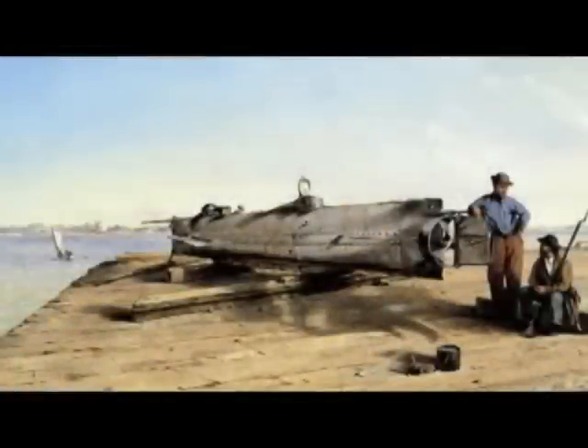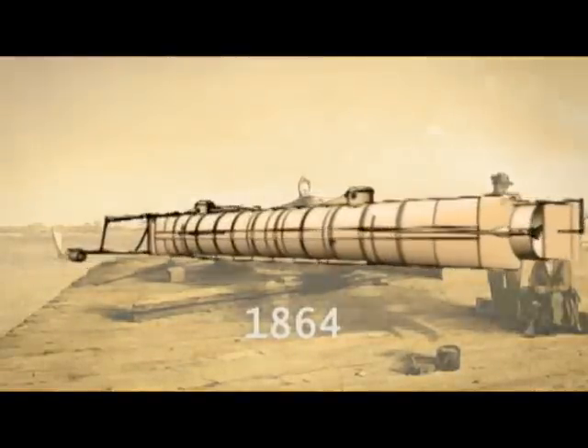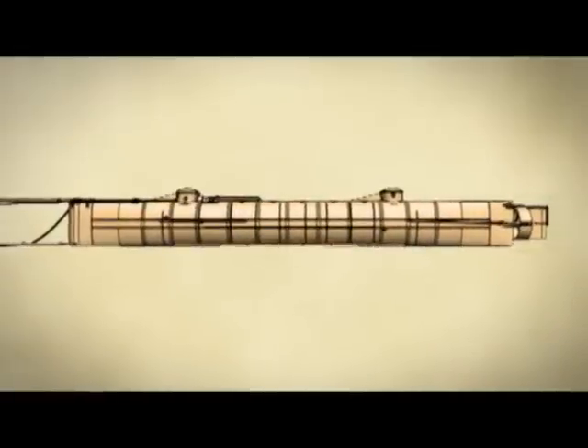In 1864, the Hunley became the world's first successful combat submarine, a feat that forever changed maritime history. Shortly after completing her mission, the submarine suddenly vanished. For over a century, her fate remained shrouded in mystery.